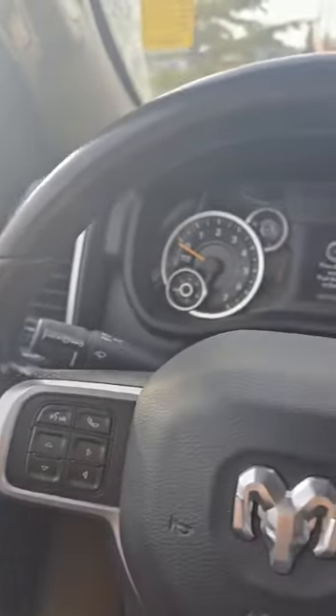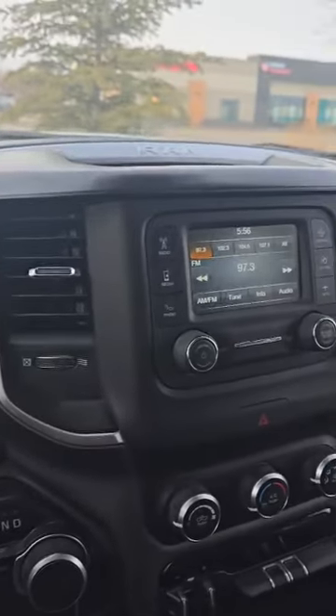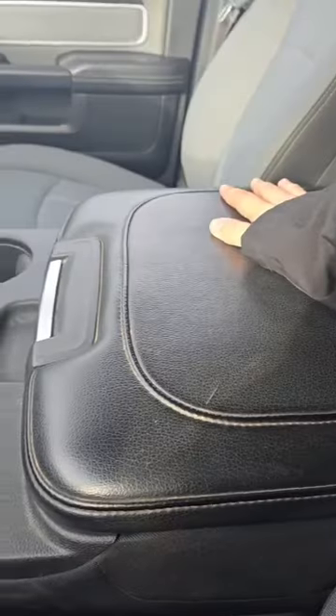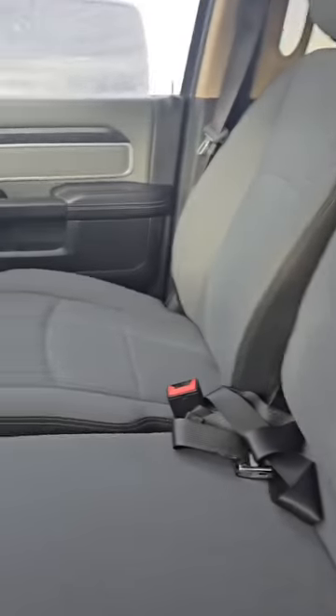Beautiful interior, black on gray. You have your clusters there with the screen in the middle, and your regular screen on the dash with all the options. There's a little cubby there for some space, and a cubby in the middle with some cup holders — and of course you can fold it up for a bench seat to fit some more people in there.